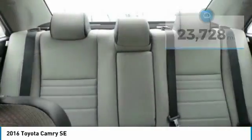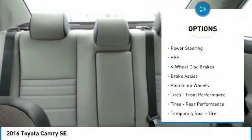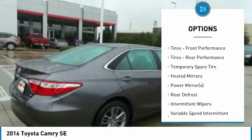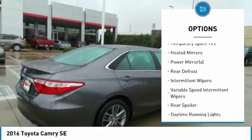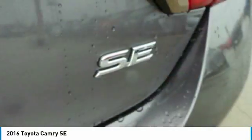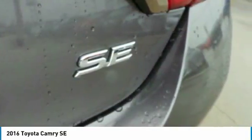Here are some of this vehicle's great options: stability control, steering wheel audio controls, keyless entry, traction control, anti-lock braking system, leather-wrapped steering wheel, Bluetooth, power steering, adjustable steering wheel, and driver airbag.